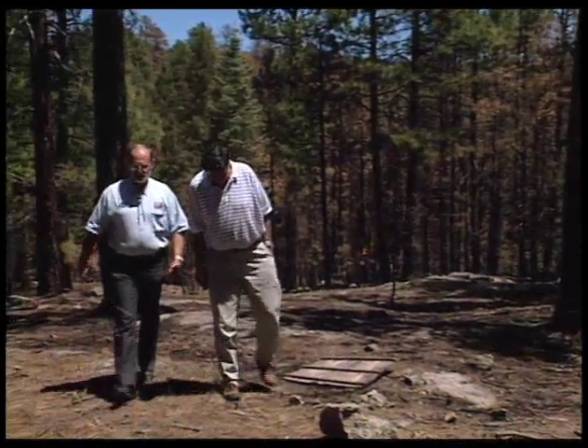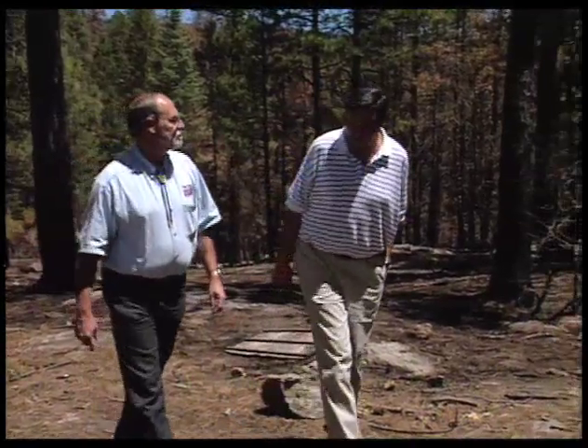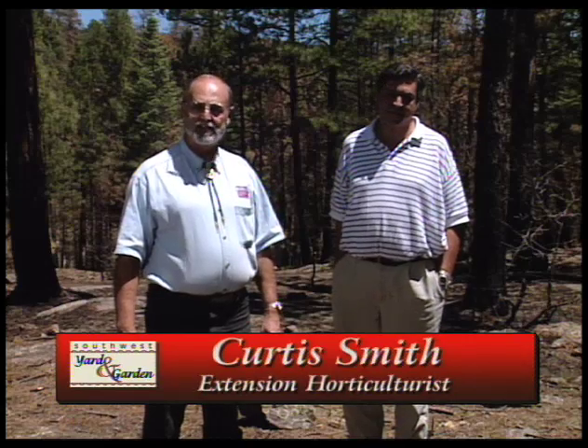Curtis, this is one of the areas that the fire came right up to, but because of the defensible space that the owner on the property here was trying to achieve, he was able to save his property. Welcome to today's Southwest Yard and Garden. I'm Curtis Smith. I'm here with Los Alamos County agent Carlos Valdez, and he can tell us about this property, which is one of the ones that survived because of the landscaping here.